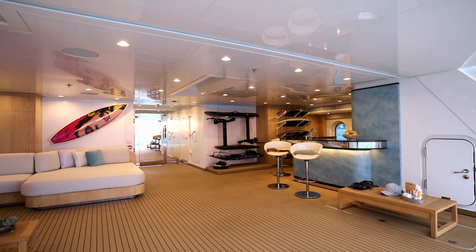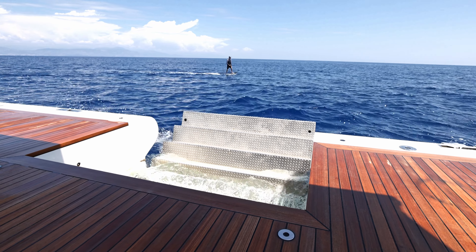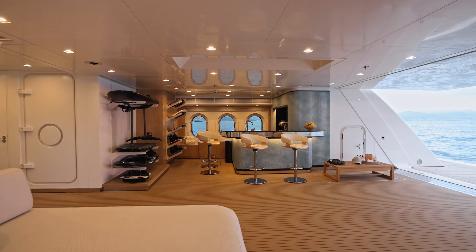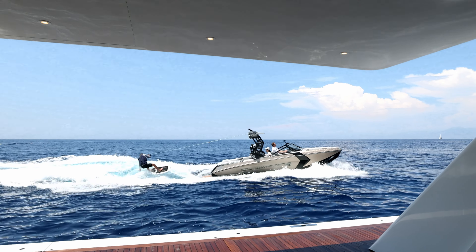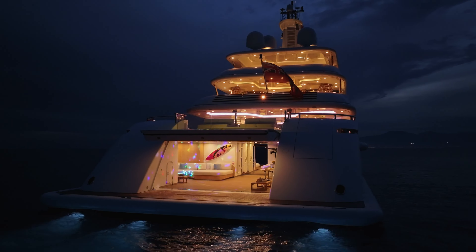The full-beam, 65-square-meter, climate-controlled beach club is unique. Overlooking the swim platform, with actuated stairs into the sea, the beach club functions as a water sports platform, equipped with board racks, a bar, and a large relaxation area, with a TV to review the best tricks of the day on video, and nightclub-spec audio and light systems.